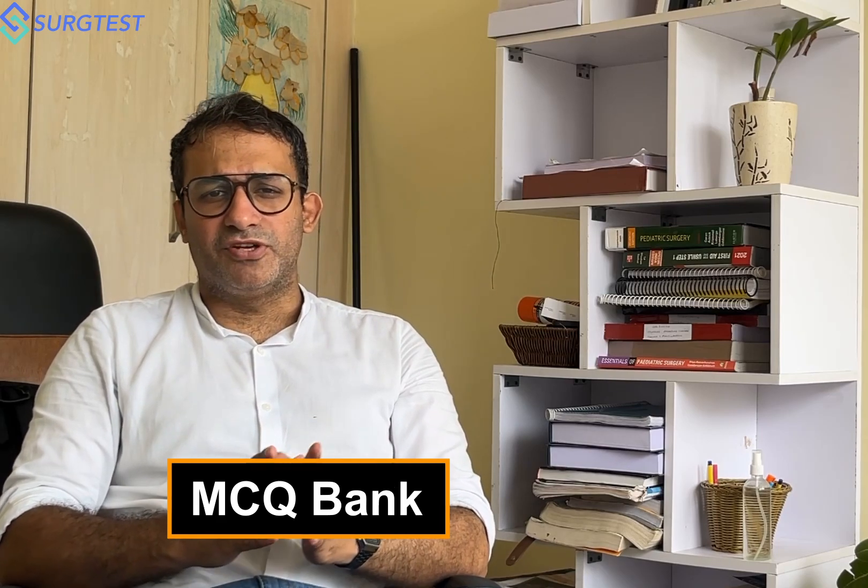The second part is the MCQ bank. The Searchist MCQ bank is a very comprehensive bank with more than 2,500 questions curated for the latest editions of Shackleford and Blumgart. I would strongly suggest that you go through these MCQs.